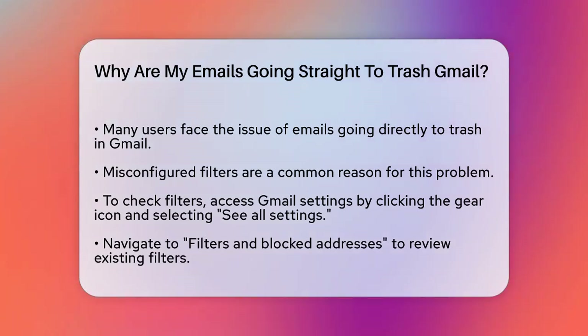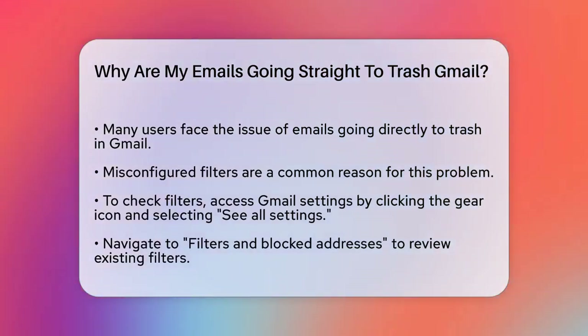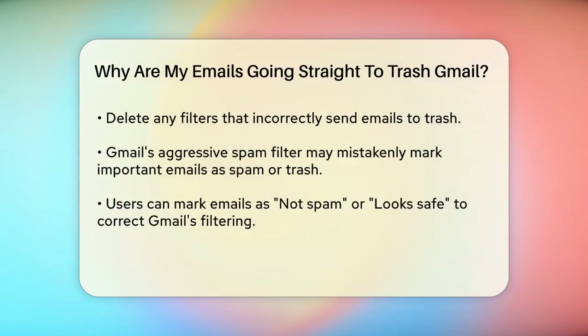To check your filters, open your Gmail account, click on the gear icon in the top right corner, and select See All Settings. Then navigate to the Filters and Blocked Addresses tab. Here you'll see all the filters you've set up. If you find any filters that are moving emails to the trash, simply tick the box next to the filter and click the Delete button to remove it.